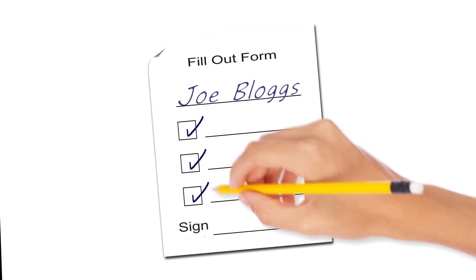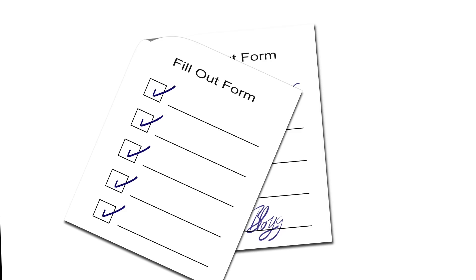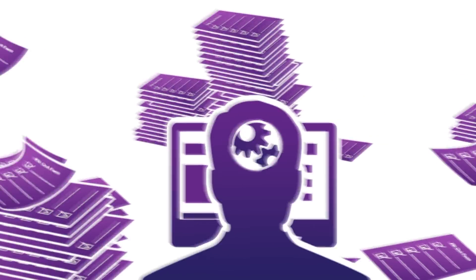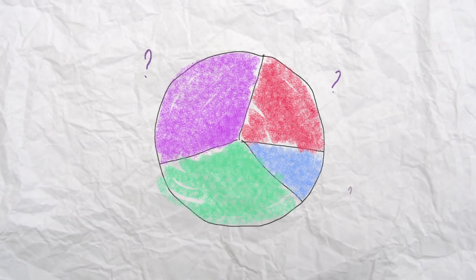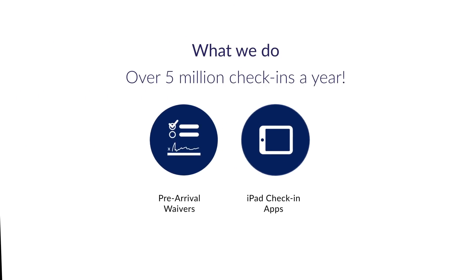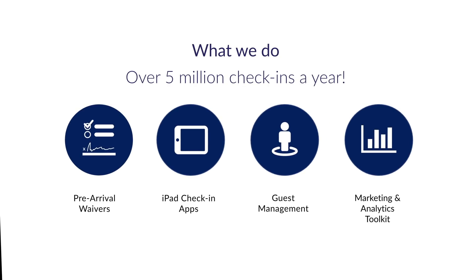Do your customers have to fill out waivers when they arrive? How do your staff view this information? If you are dealing with a paper overload or messy marketing statistics, stop! Let me show you how a small change can have a big impact on your business.